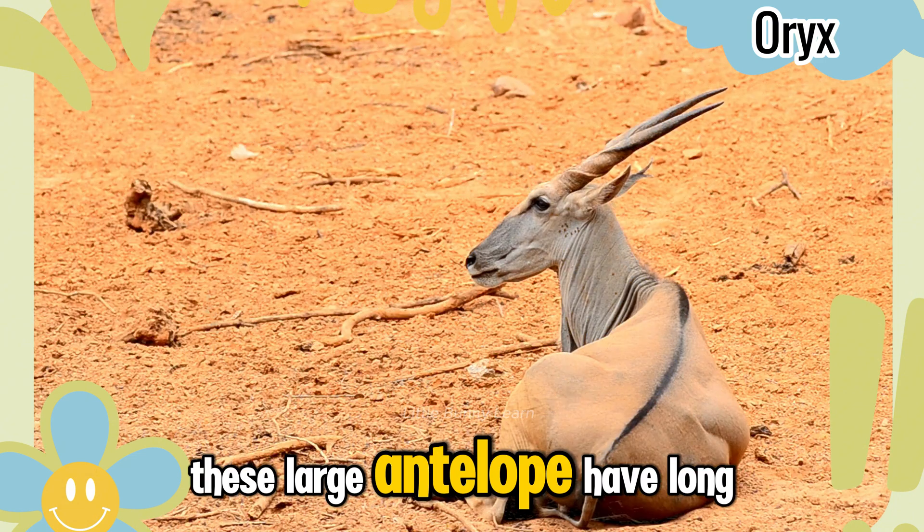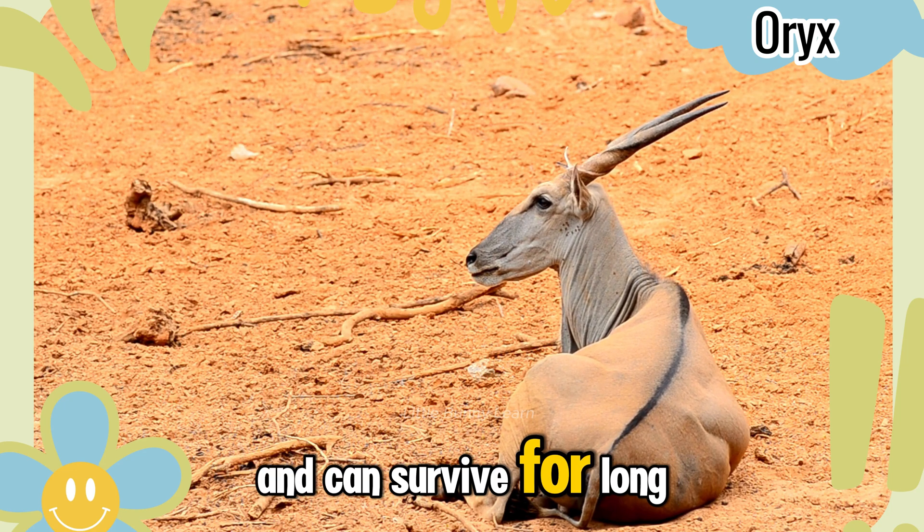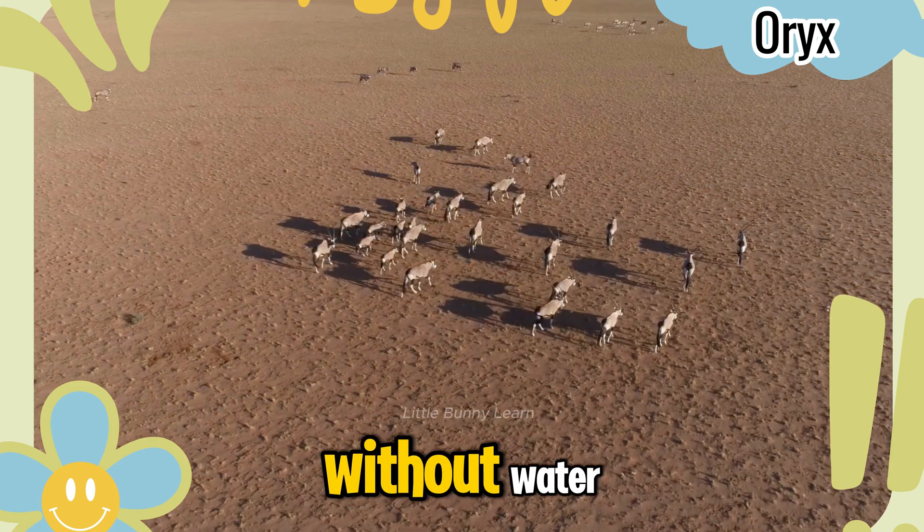Addax. The addax have long, straight horns and can survive for long periods in the desert without water.